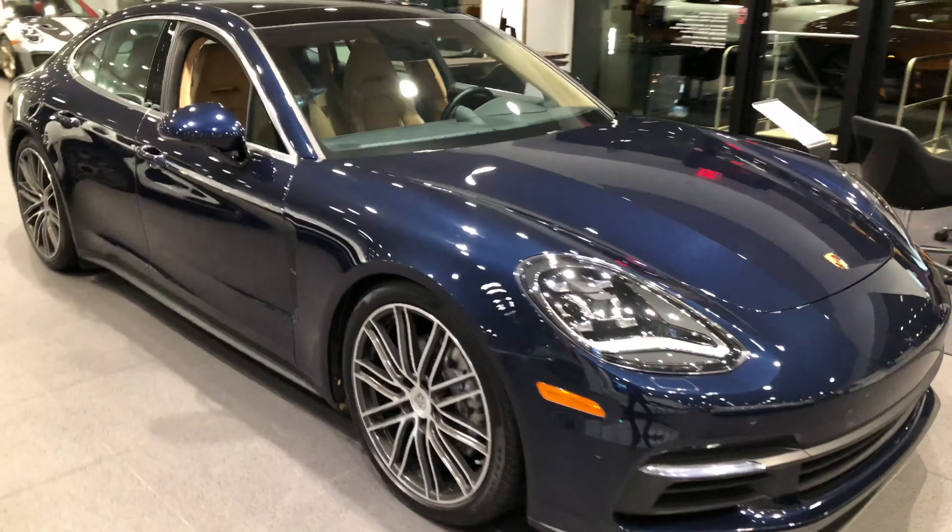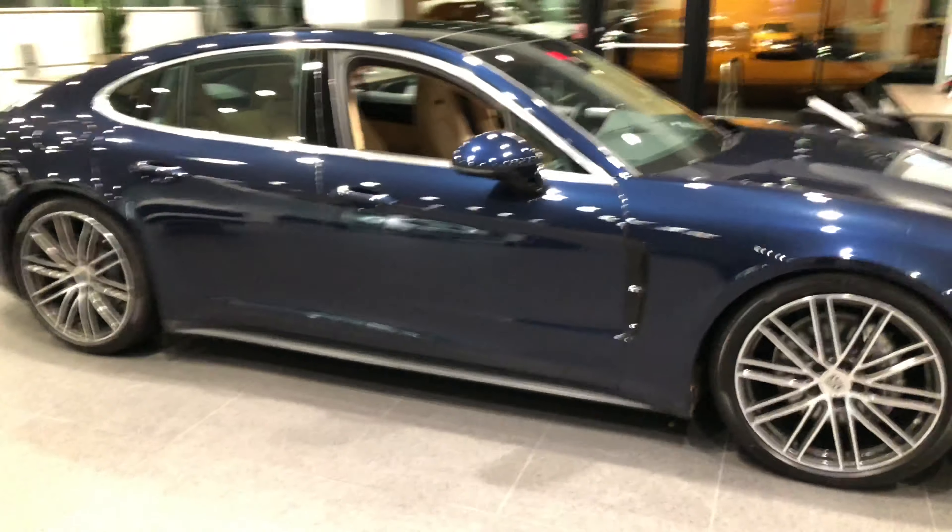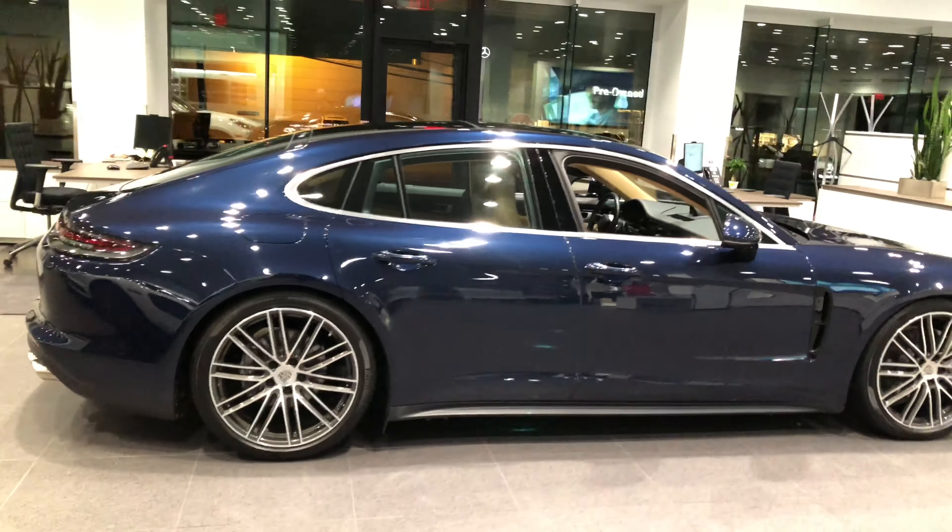We have a very well optioned Panamera on the showroom. I believe this is the Panamera 4S.